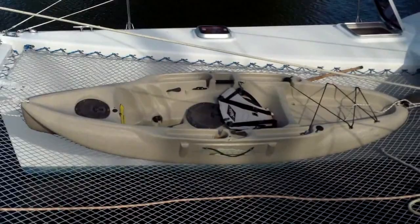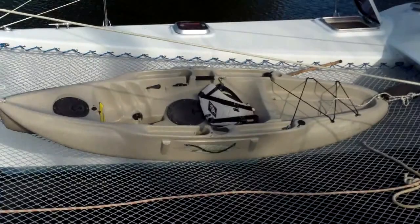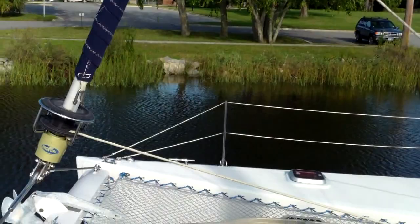I think you guys are going to like this — it's the kayak that we're going to be having with us. It's really cool. It can be pedaled or paddled, and it even has a little sailing rig, so we can sail it. I'm very excited to get you guys sailing on your own in this.